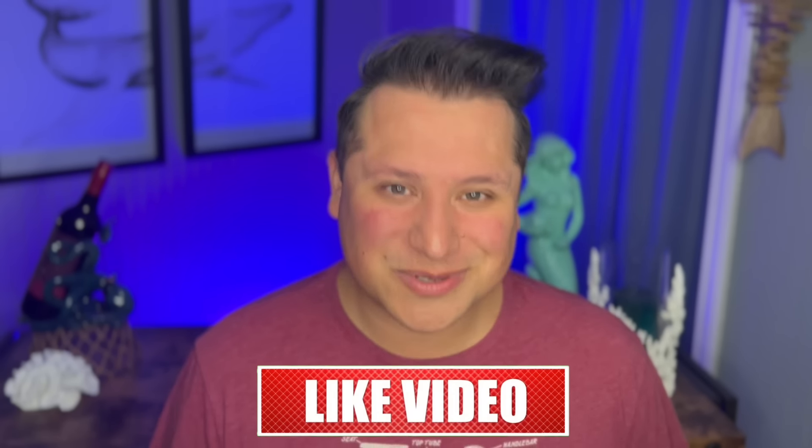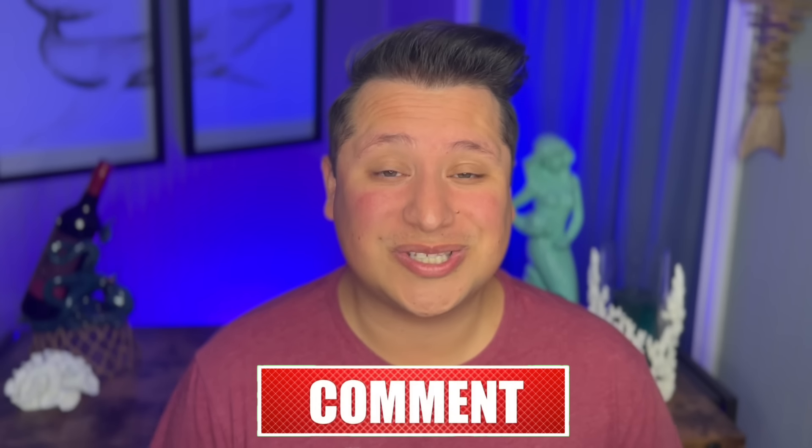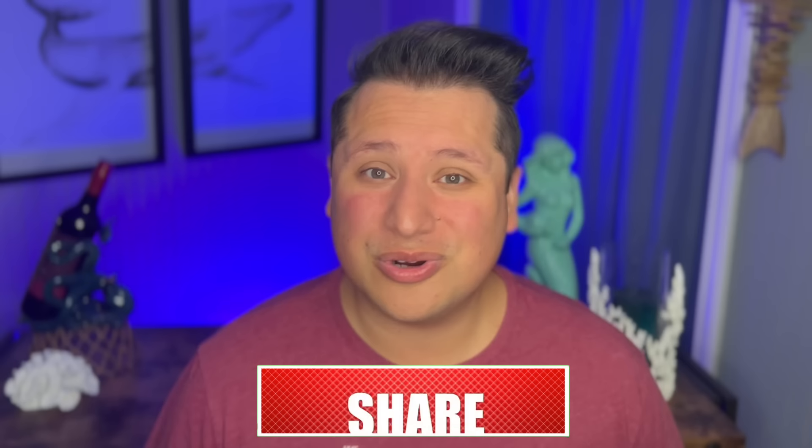We invite you to subscribe to the channel. All we do is talk cruising, travel, cruise news — any story from the sea, we are here for you. Subscribe to the channel, it's free to you and it means the world to us. And while you're at it, hit that thumbs up.